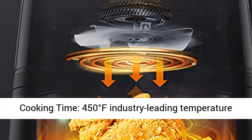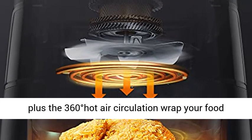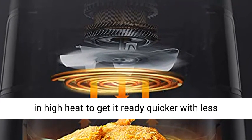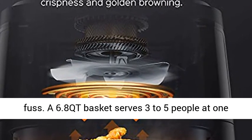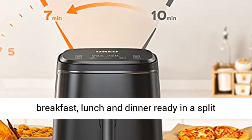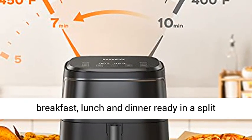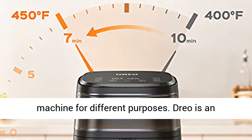Cut off 30% cooking time. 450 degrees Fahrenheit industry-leading temperature plus the 360-degree hot air circulation wrap your food in high heat to get it ready quicker with less fuss. A 6.8 QT basket serves 3-5 people at one go — people with a tight schedule can get their breakfast, lunch, and dinner ready in a split second.